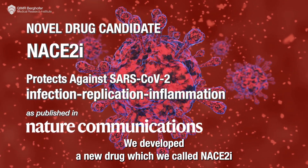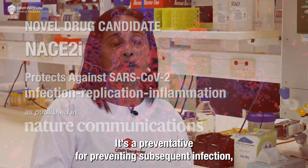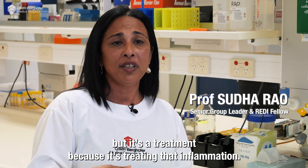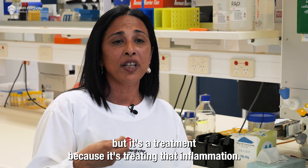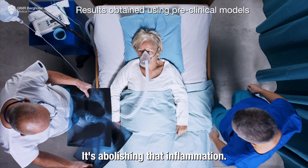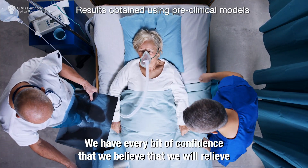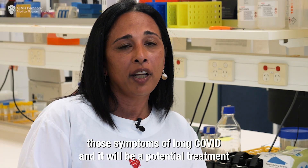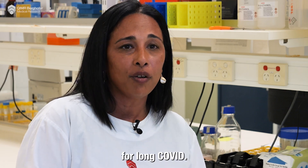We developed a new drug which we called NACE2I. It's a preventative for preventing subsequent infection, but it's also a treatment because it's treating and abolishing that inflammation. We have every bit of confidence that we believe we will relieve those symptoms of long COVID, and it will be a potential treatment for long COVID.